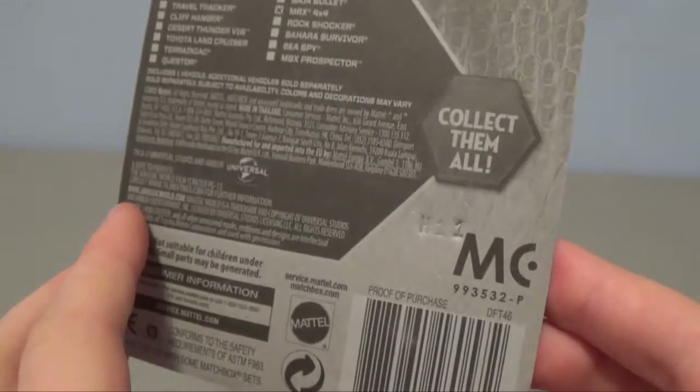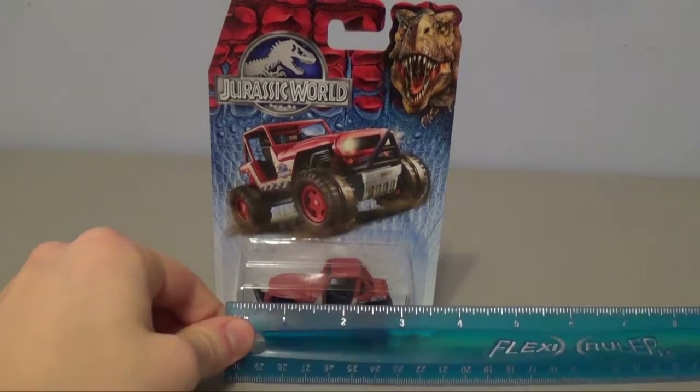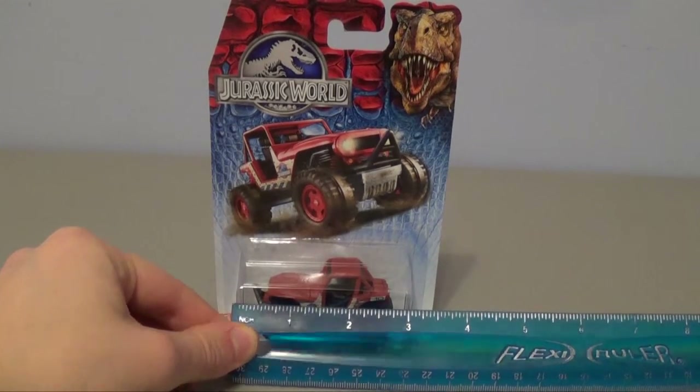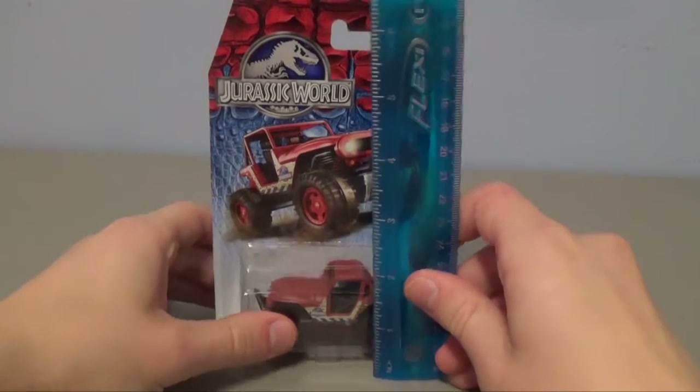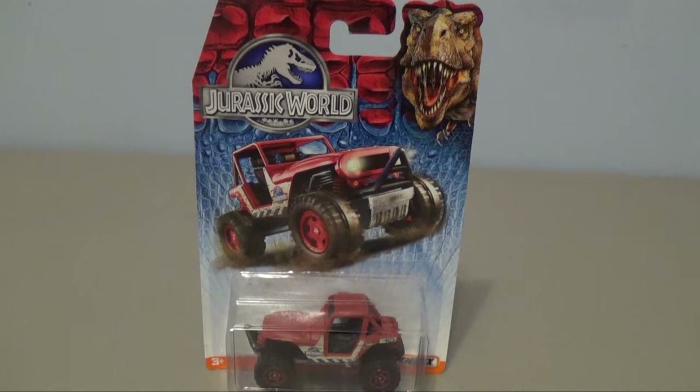So just how big is this Matchbox car? Let's bring out our trusty flexi ruler. We're looking at about three inches long, and in terms of height for the actual car, about one and a half to two inches. So there we go guys — that was today's look at the Jurassic World Matchbox MBX 4x4 Jeep Wrangler. It's a great little piece to display in your collection still in the box, and it's only $1.50 at Stop and Shop. If you want yours and you live in the United States, do check that out. Thanks so much for watching — more reviews are on the way and I'll see you guys next time.